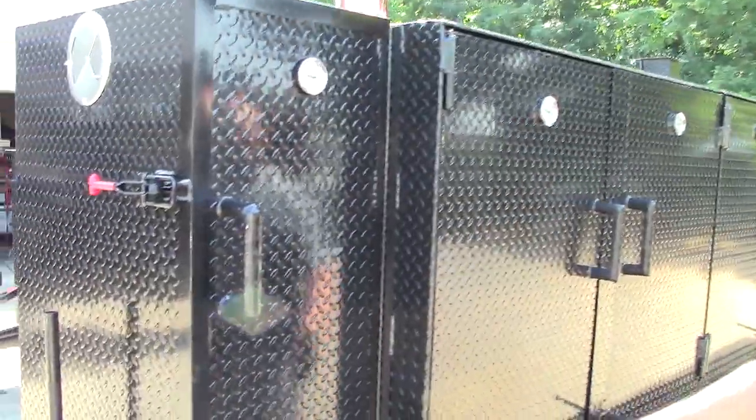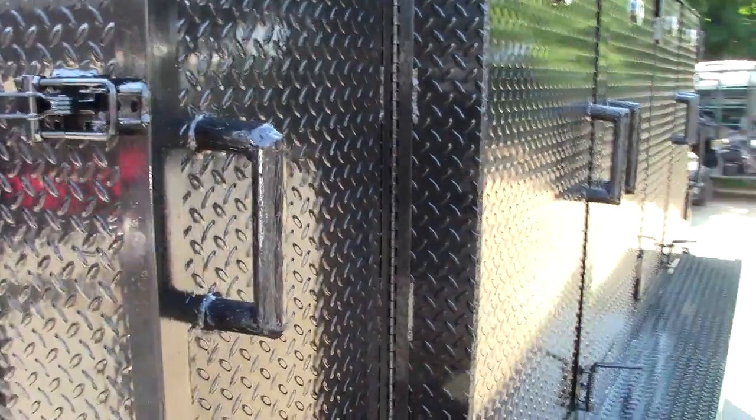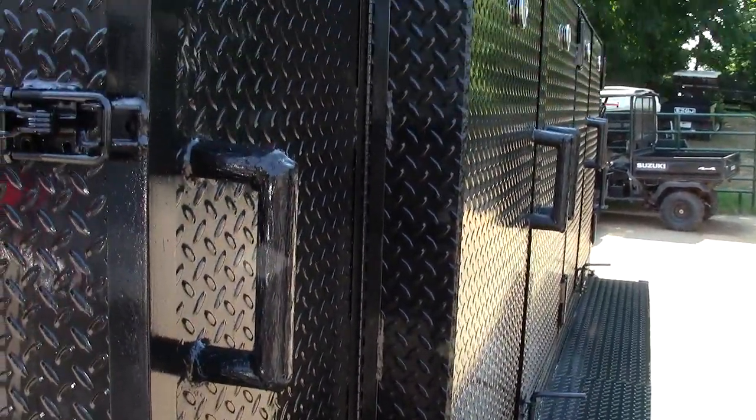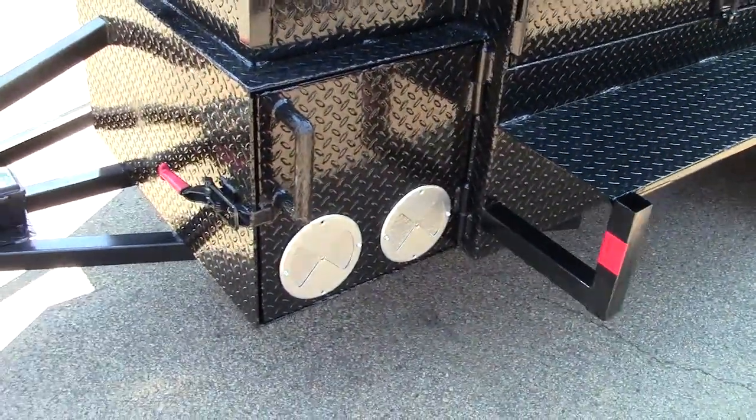We'll give you a little tour. In the front here is your rib box. Jesse wanted some custom stuff done, so if you can see his handles, they actually look like logs — solid steel handles that look like logs. He has the insulated firebox in the front.